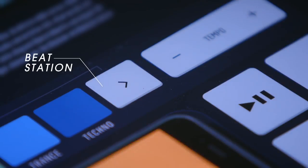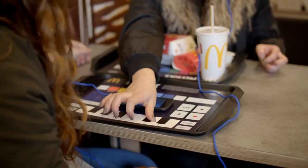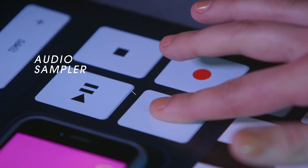It connects Android and iOS phones to 26 digital pads over Bluetooth, turning them into audio workstations while your Big Mac's getting cold.